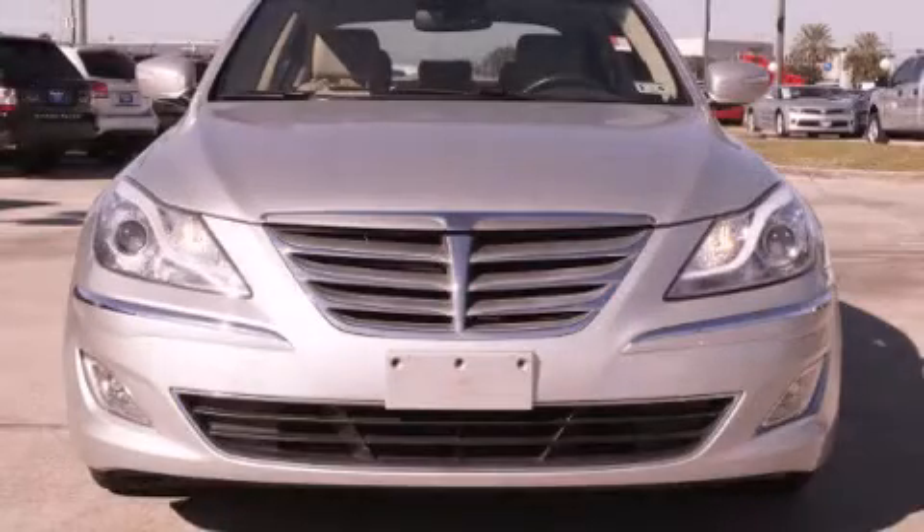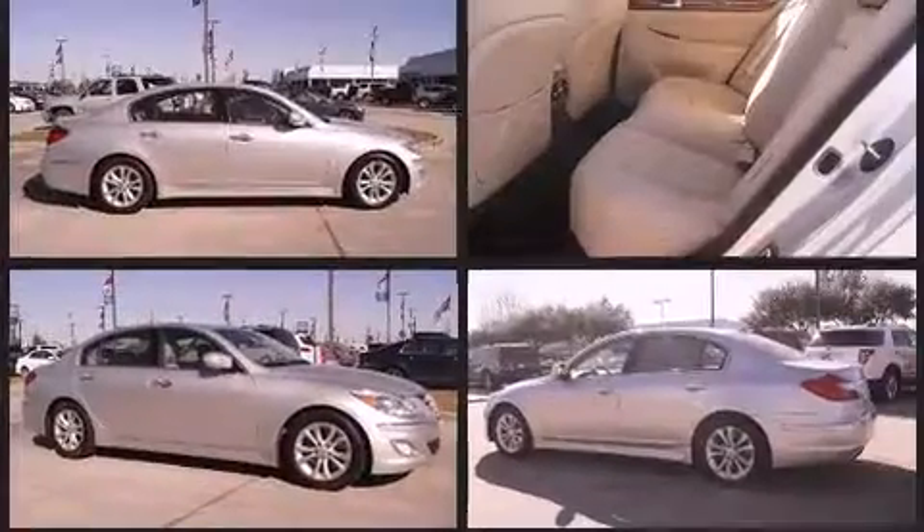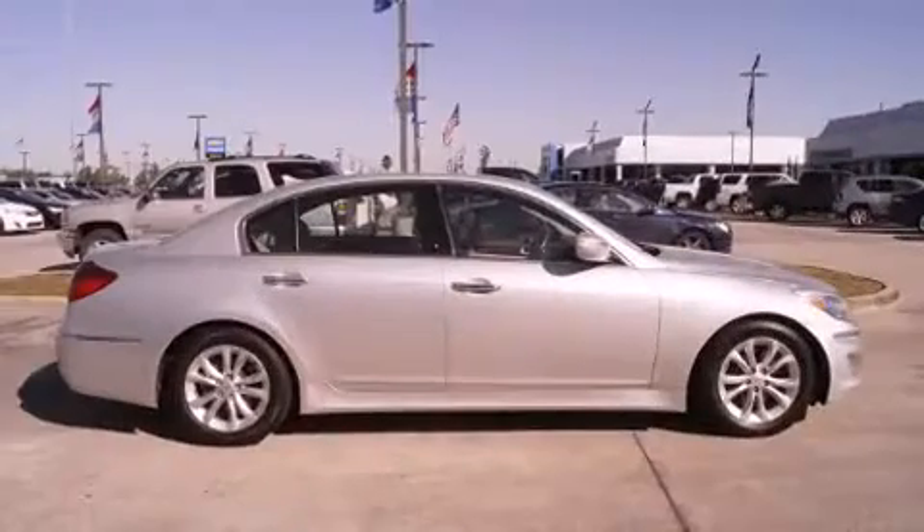Treat yourself to a test drive in the 2013 Hyundai Genesis. With fewer than 35,000 miles on the odometer, this four-door sedan prioritizes comfort, safety, and convenience. It features an automatic transmission, rear-wheel drive, and a refined six-cylinder engine.